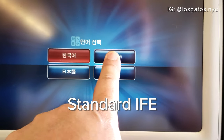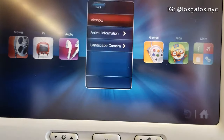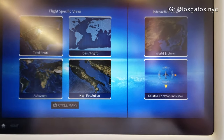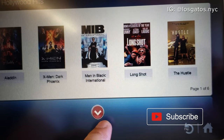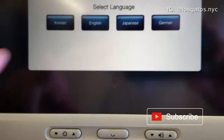The IFE on the A380 offered a wide selection of Western and Korean movies, shows, games, and music. My only issue with the IFE was that it seemed a bit laggy at times. Unlike other carriers, Korean Air does not offer in-flight Wi-Fi service because it did not want passengers to be disappointed with how slow it was. As of 2019, this was still the case.